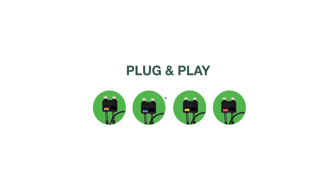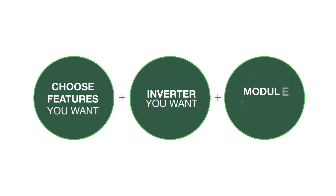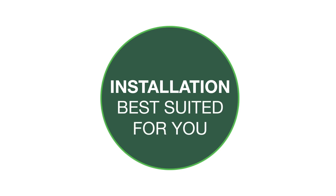To recap, you can choose the features you want, with the inverter you want, and the modules you want, to give you the installation that is best suited for your specific needs.